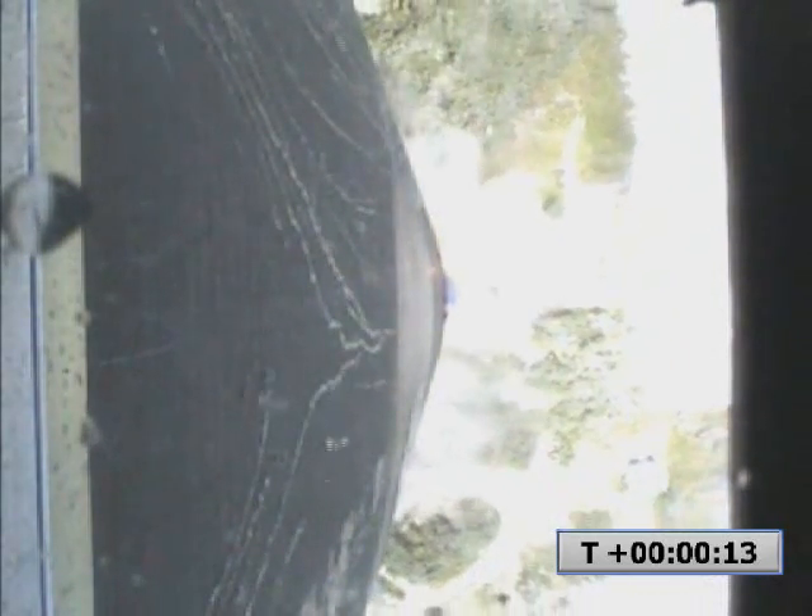We have liftoff. Falcon has cleared the tower. Pitch over. First stage engine performance nominal.